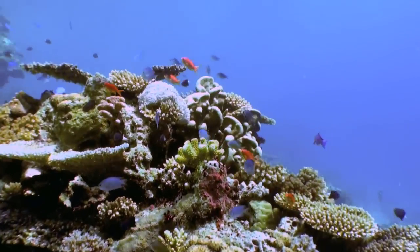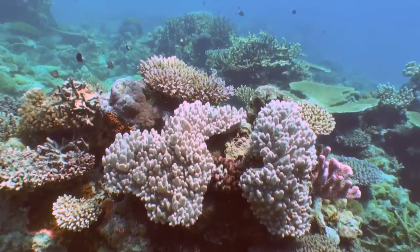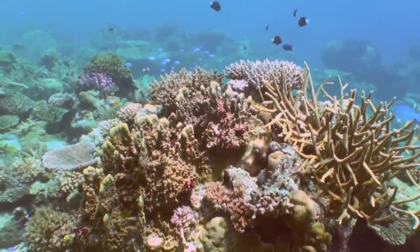With little to no current, and with a maximum depth of just 20 meters, this site's spectacular coral formations are easy to swim around and explore.